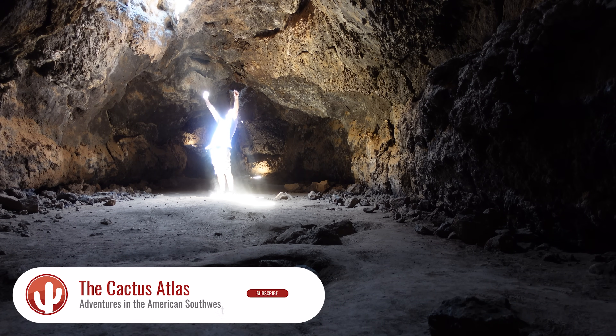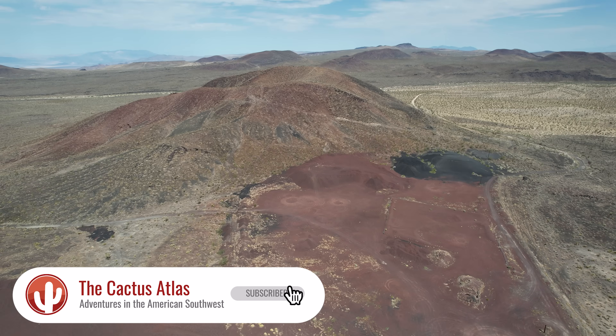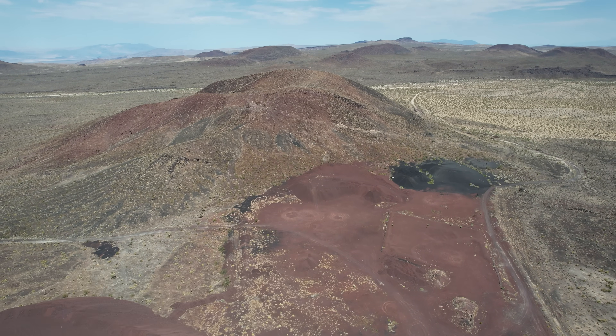Beneath the surface of the American West lies a violent legacy — a land shaped not by wind or water, but by fire.